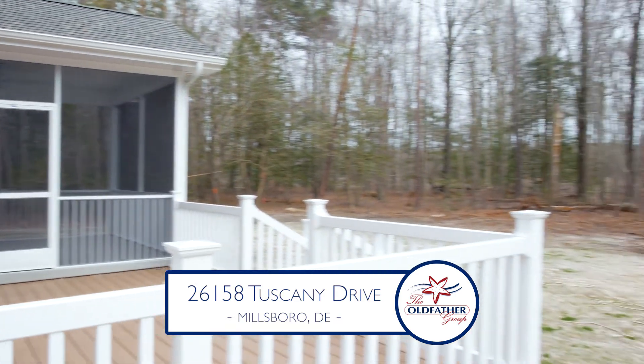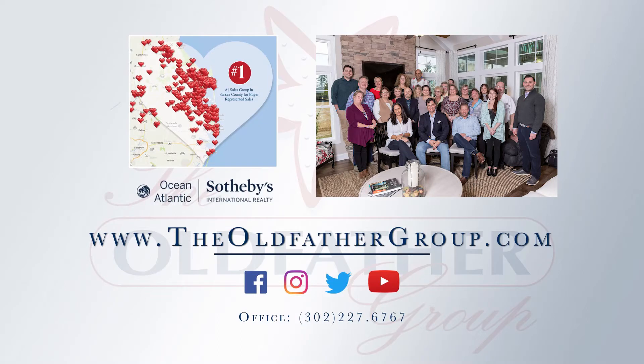Learn more about this home at theoldfathergroup.com. And if you need to sell your home, call us. We'll make your home famous, too.